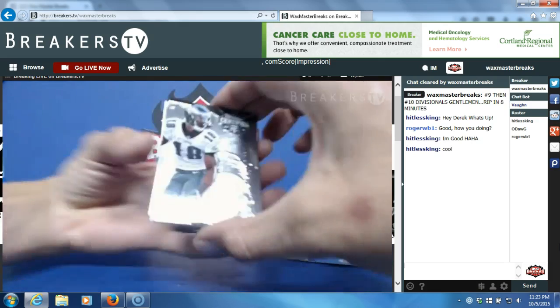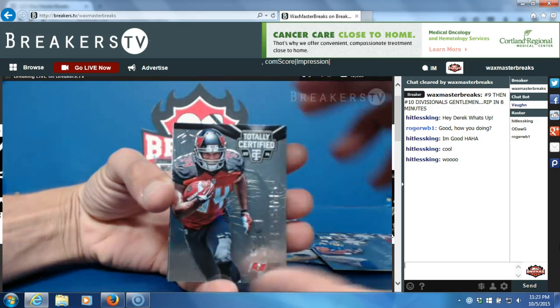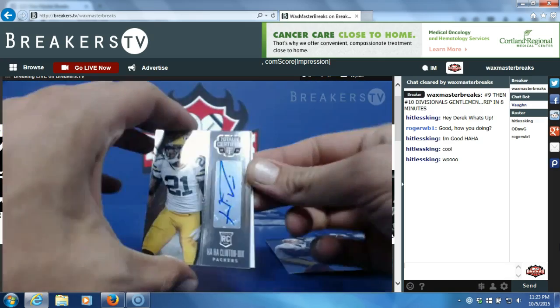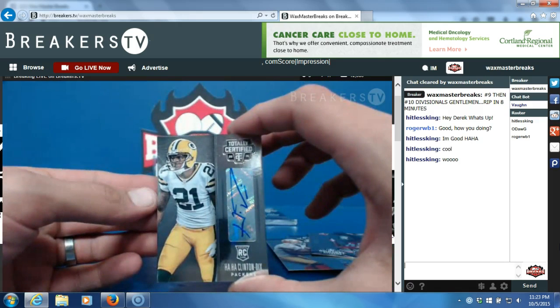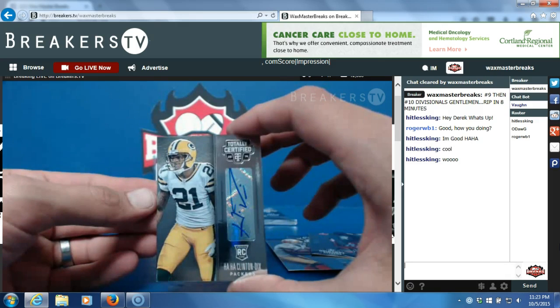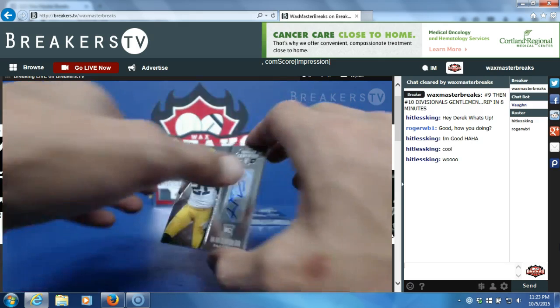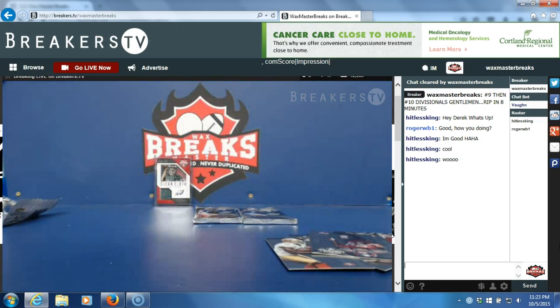Next pack, here we go: Jeremy Maclin, Rashad Jennings, Charles Sims, Frank Gore, and Ha Ha Clinton-Dix rookie auto! For the NFC North, that's going to Matt Blemko. Nice hit Matt. Not numbered — sleeve and top load that for you. Ha Ha Clinton-Dix rookie auto.